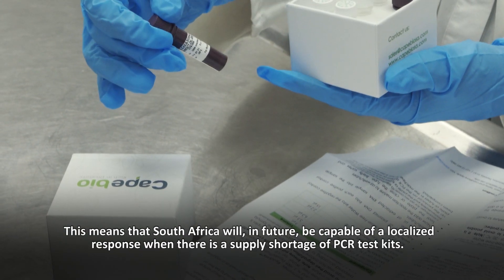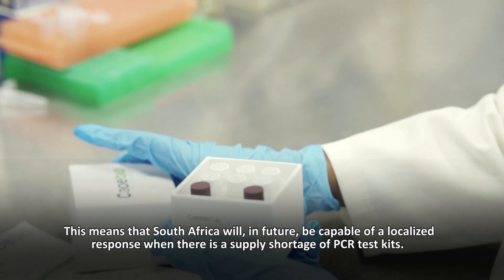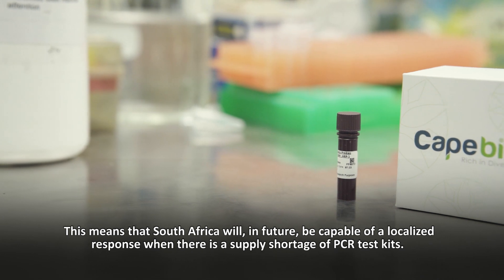This means that South Africa will in future be capable of a localised response when there is a supply shortage of PCR test kits.